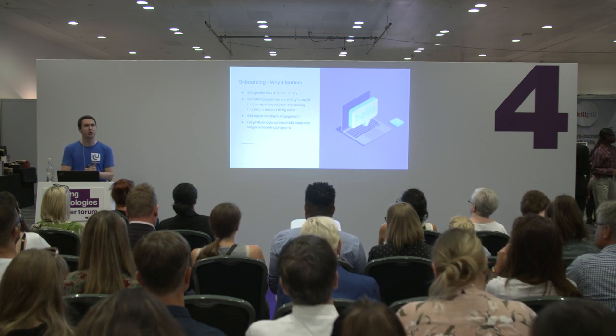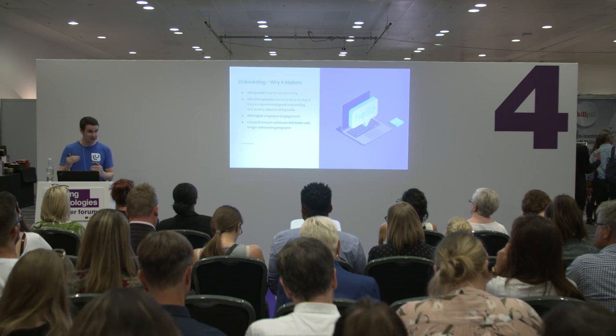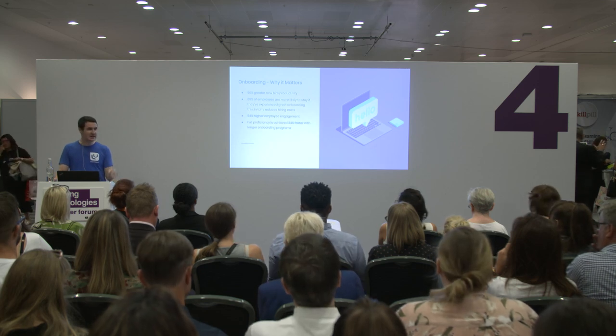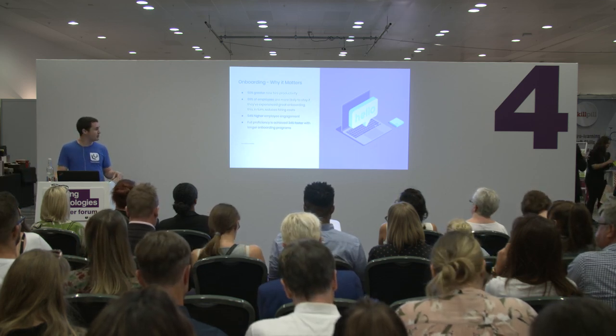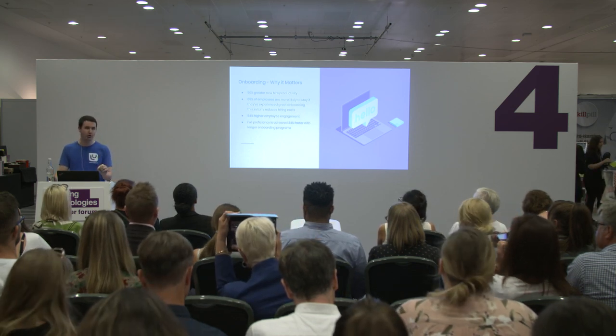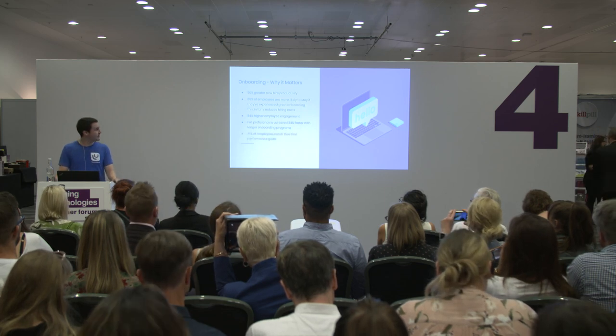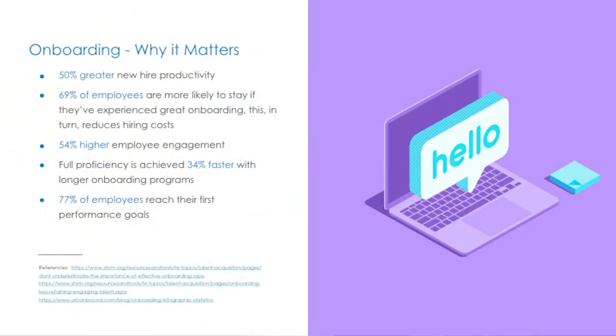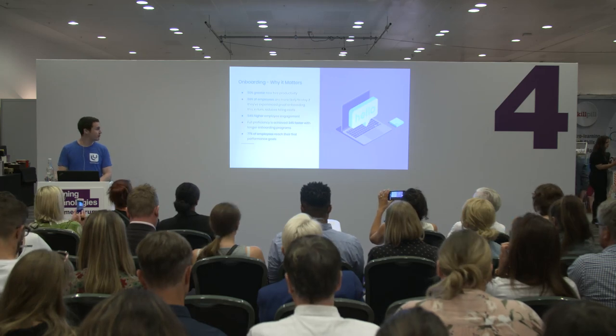When a new hire joins your organization, it typically takes eight months to reach full proficiency. You can cut that down significantly with a good onboarding process — that isn't to say a short onboarding process. A report by Urban Bound shows that 34% faster full proficiency is achieved with longer onboarding programs. And 77% of employees reach their first performance goals where there is a formal onboarding process in place, compared to just 49% where there is not. So clearly, onboarding should be an absolute no-brainer.